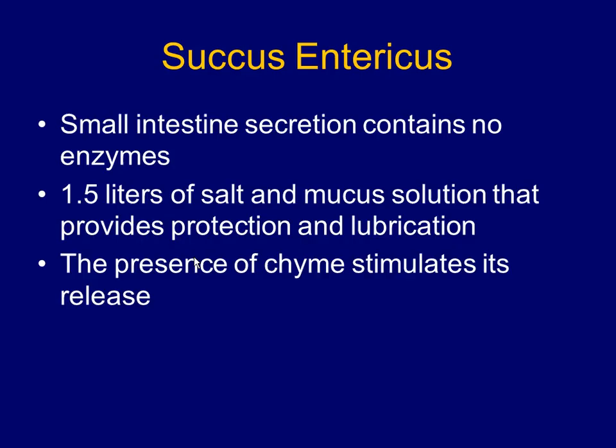Next is the sucus entericus. This is a secretion — it literally means the juice of the intestines. It comes from the lining of the small intestine and is there for lubrication. It's not there for processing food and not there with enzymes. It's just there as a lubricant.